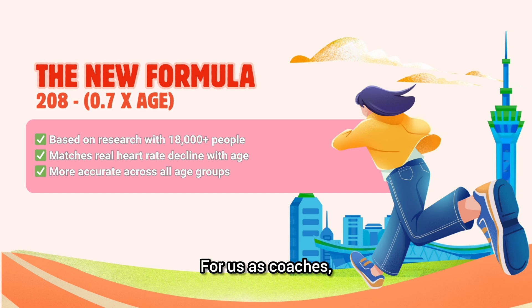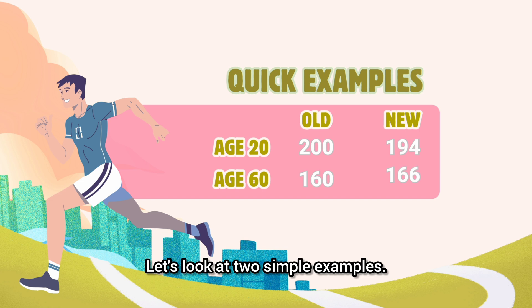For us as coaches, that means we can prescribe aerobic training zones with greater confidence. Let's look at two simple examples.